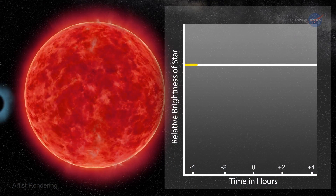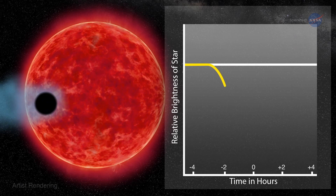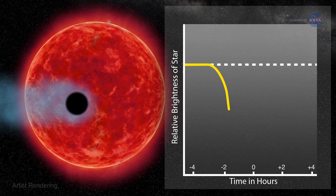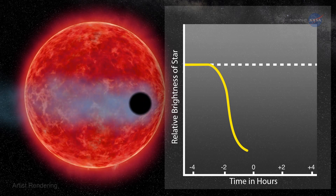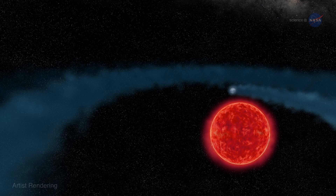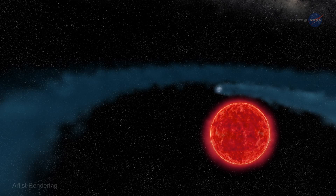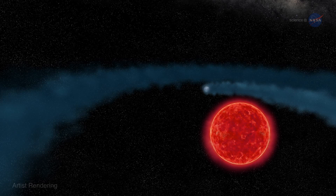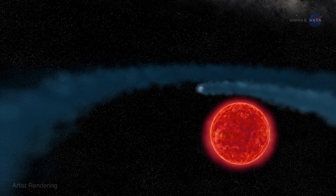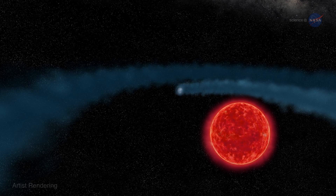Finding a cloud around GJ 436 b required Hubble's ultraviolet vision. Earth's atmosphere blocks most ultraviolet light, so only a space telescope like Hubble could make these crucial observations. "You would not see the behemoth in visible wavelengths because it is optically transparent," says Ehrenreich. "On the other hand, it is opaque to UV rays, so when you turn the ultraviolet eye of Hubble onto the system, it's really kind of a transformation because the planet turns into a monstrous thing."